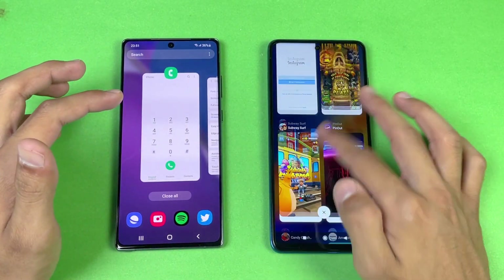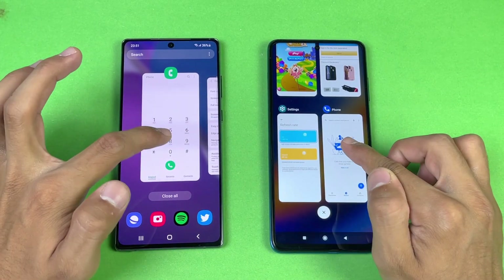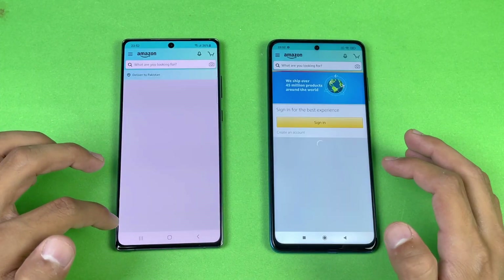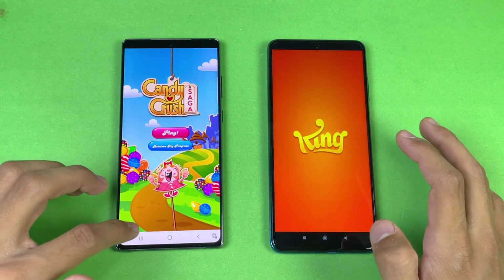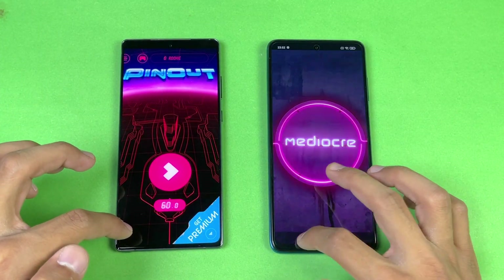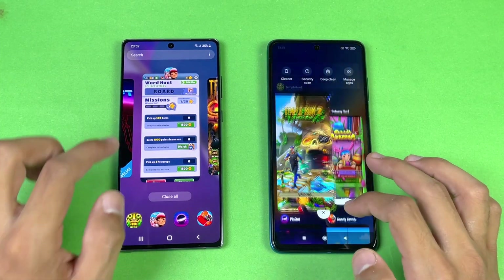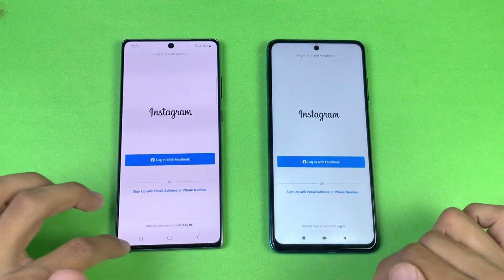Now let's check RAM management on both phones — both have 8GB of RAM, Samsung One UI on the Note 20 and MIUI on the X3 Pro. Phone dialer — no refresh. Settings — no refresh. Amazon Shopping — no refresh on both phones. Internet browser — refreshed. Candy Crush Saga — refreshed on the Poco X3 Pro. Pinout — refreshed on the X3 Pro. Subwoofer — refreshed. Temperance 2 — refreshed again on the X3 Pro. RAM management is really bad on the Poco X3 Pro.